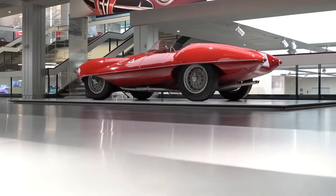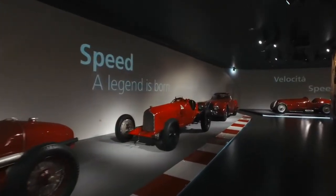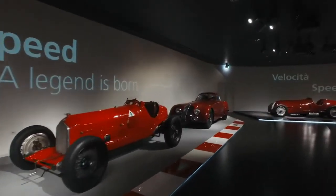Beauty, dedicated to the stylistic evolution of the brand. And Speed, which commemorates technological innovation and racing victories.